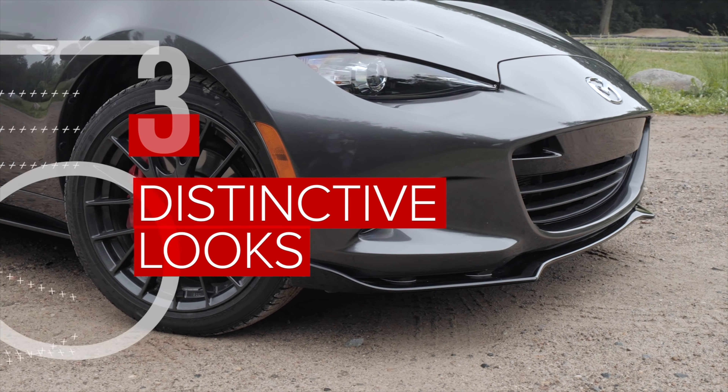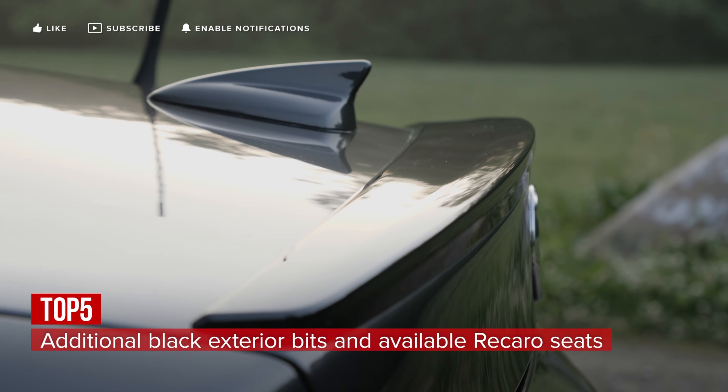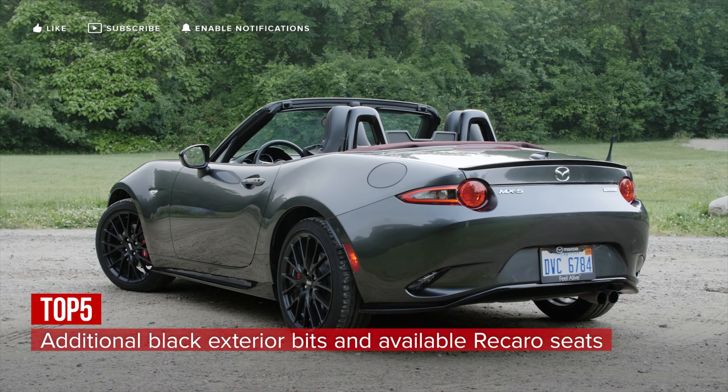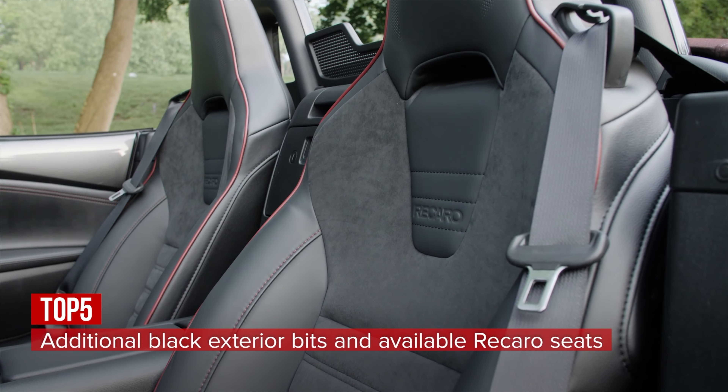The MX-5 Club sports a more aggressive exterior look courtesy of a black air dam, side sill extensions, rear lip spoiler, and rear bumper skirt, while the ability to get heated Recaro seats inside is a new option for the 2018 model year.